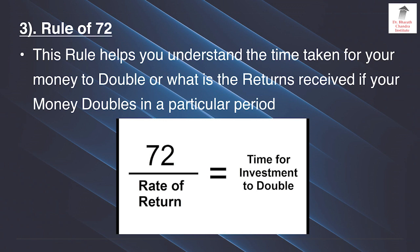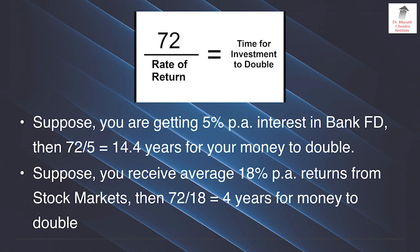Rule number 3 is called the rule of 72. This rule helps you understand the time taken for your money to double, or what is the return received if your money doubles in a particular period. The formula is: 72 divided by rate of return equals time for investment to double. Suppose you are getting 5% per annum interest in a bank FD, then 72 divided by 5 is 14.4 years for your money to double. Suppose you receive 18% per annum returns from stock markets, then 72 divided by 18 equals 4 years for your money to double.